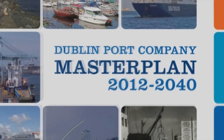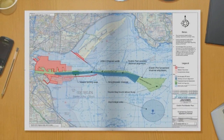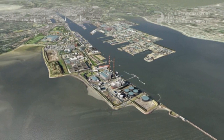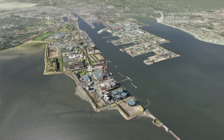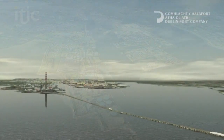Welcome to Dublin Port Company's Master Plan, a vision and framework for the long-term development of Ireland's largest and busiest port. Here we take a look at some of the potential projects and outcomes of the Master Plan for Dublin Port, the economy, the City of Dublin and its citizens.